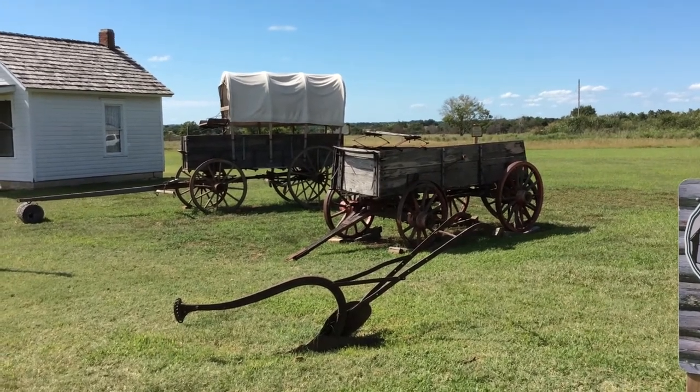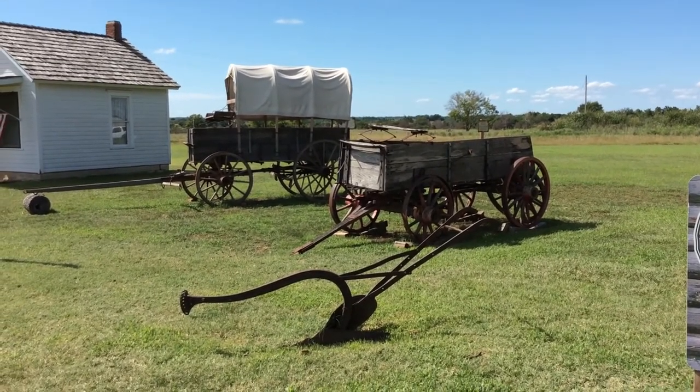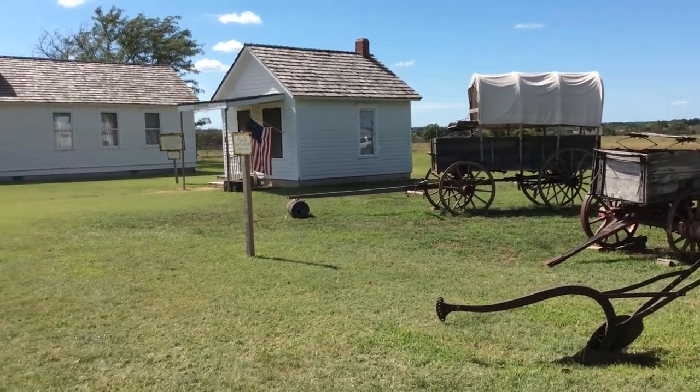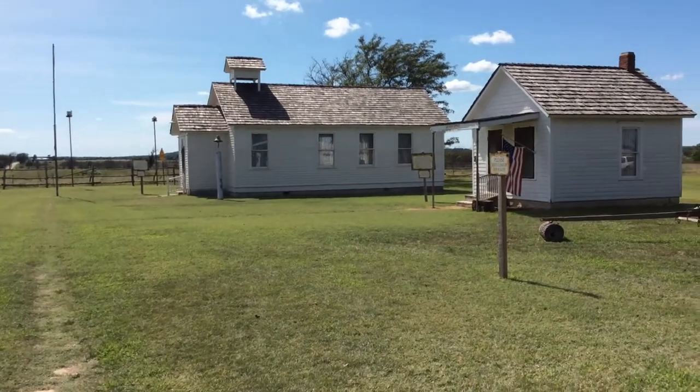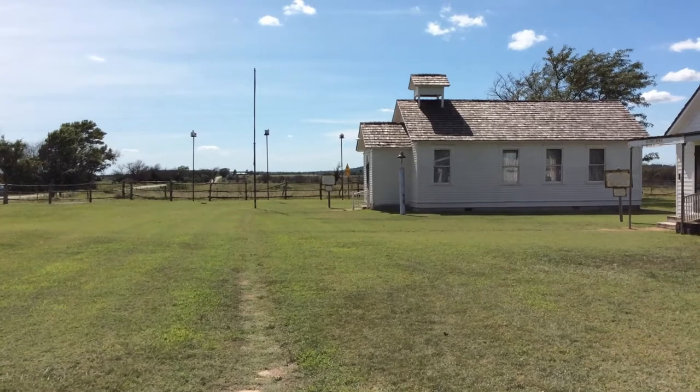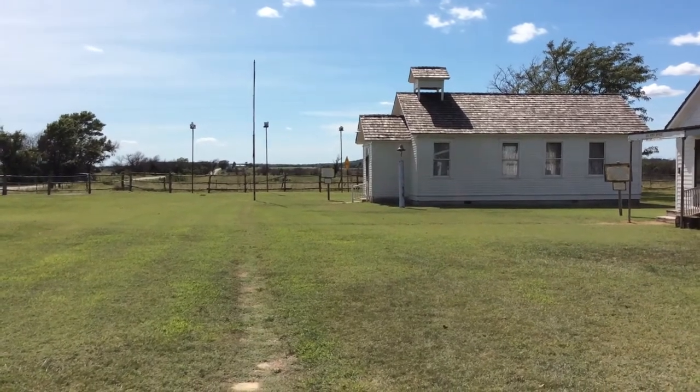There are some things to see here besides the cabin itself: these old wagons, a post office building, and an old school building. Looks like they also got a few Purple Martin birdhouses.